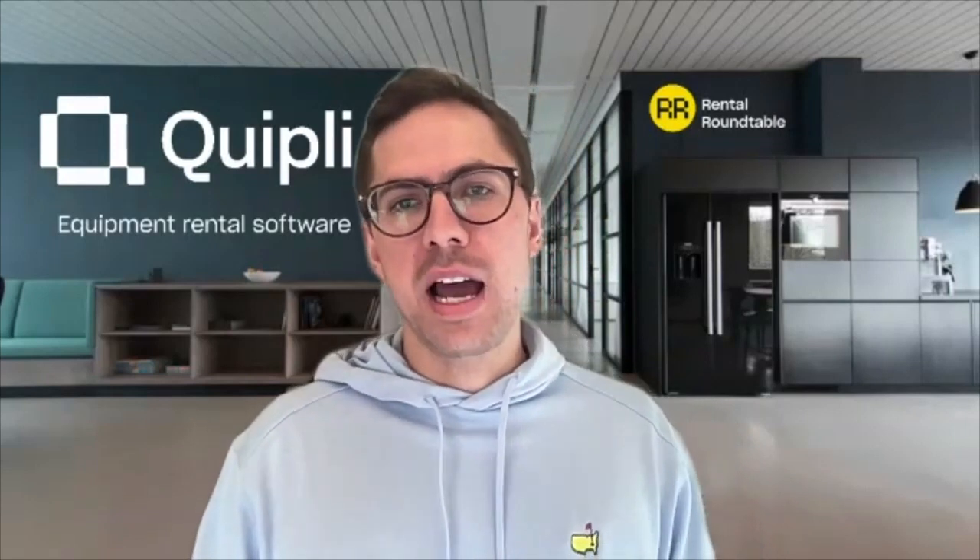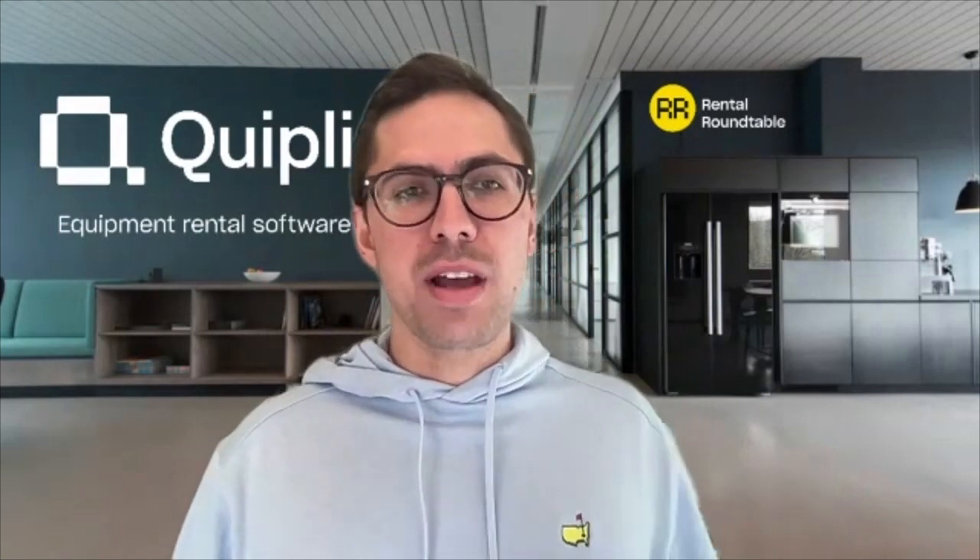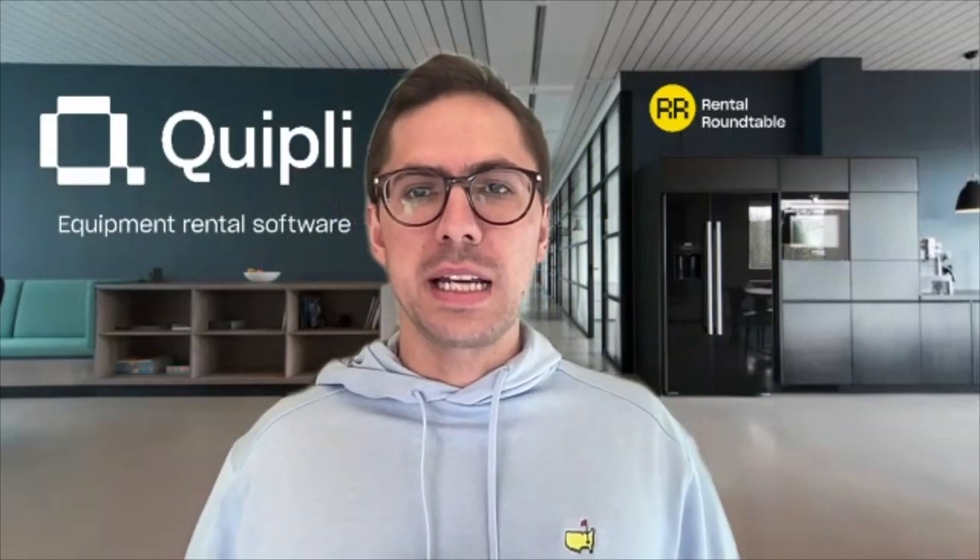There are two key differentiators: number one, innovation, and number two, customer service. On the innovation side, by partnering with Quickly you embrace a spirit of innovation and growth. We bring a fresh perspective to equipment rental software. We're three years old and now work with several hundred equipment rental companies. It all started three years ago when I tried to rent something online, was frustrated with the experience, and thought there had to be a better way.